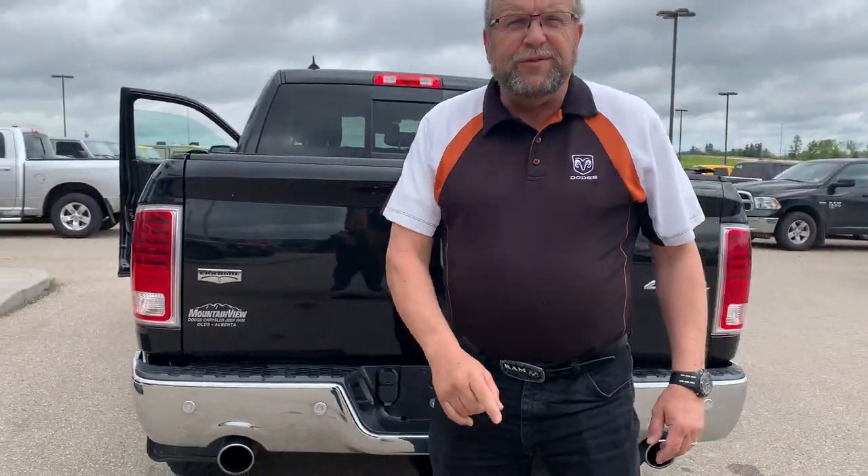So when you're ready for any vehicles, you're going to come to Mountain View Dodge. Who are you going to see? Me, Steve McFarland. Have a great day.